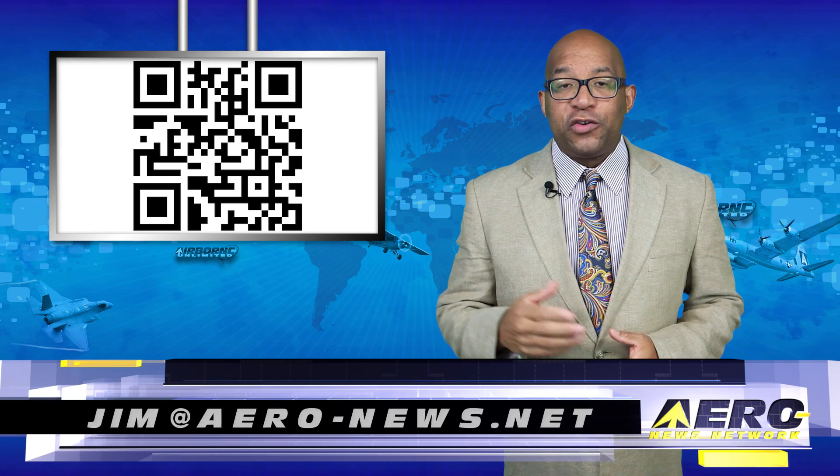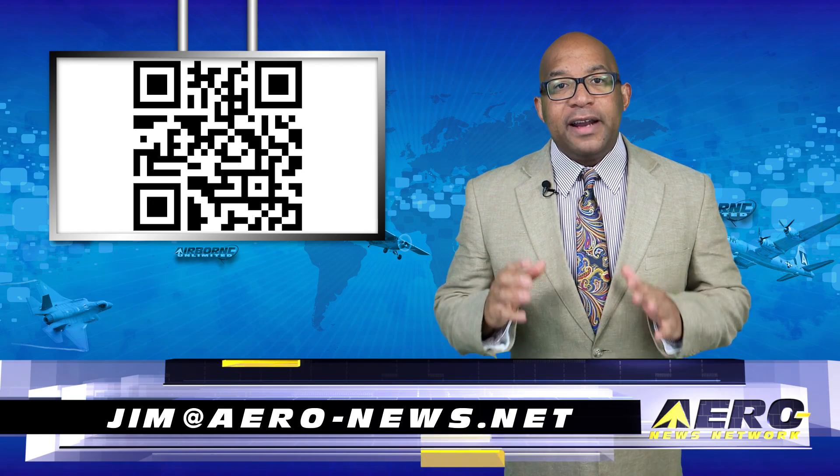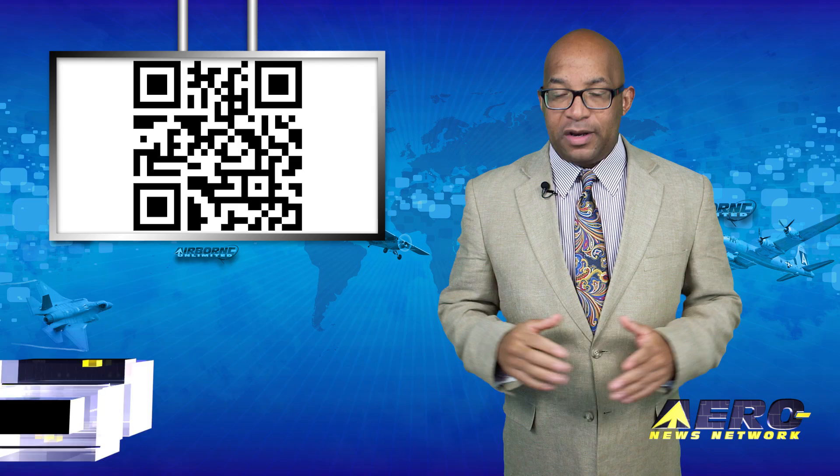Welcome back. If you'd like to be a supporter of Airborne Unlimited, send an email to Jim at errol-news.net.